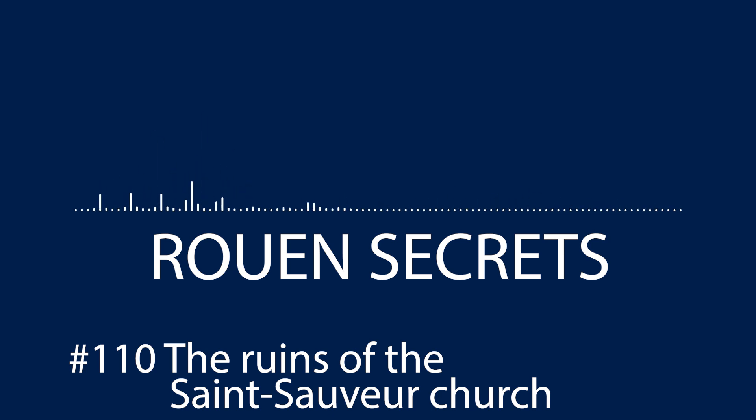Today, the stones that are visible correspond to the foundations of the Saint-Sauveur church. For the record, between 1793 and 1795, the Saint-Sauveur church served as a saltpeter factory. There you go. Now you know the story behind these ruins.